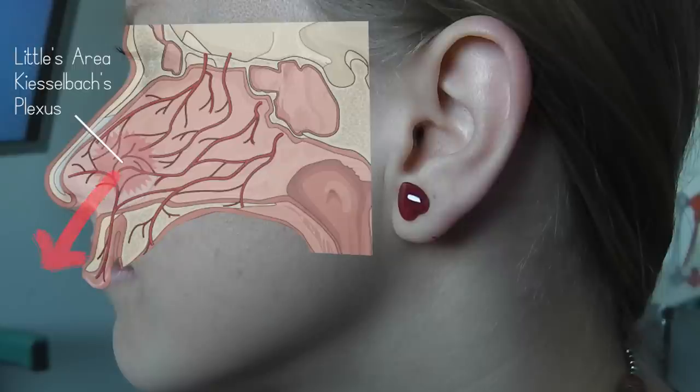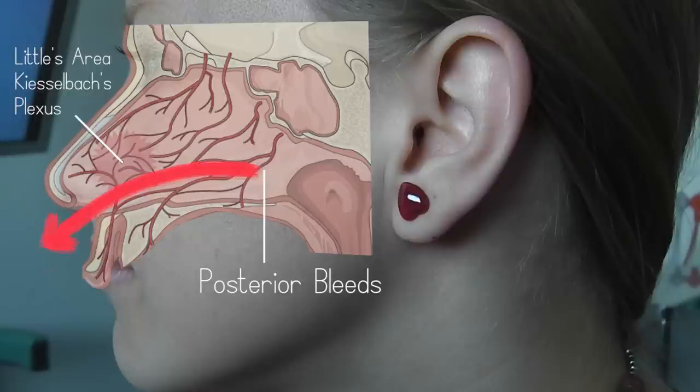A minority of nosebleeds are posterior bleeds. These are more difficult to manage and more often result in surgical intervention. They are more likely to present with bilateral anterior nasal bleeding, or bleeding post-nasally, resulting in blood from the oral cavity.